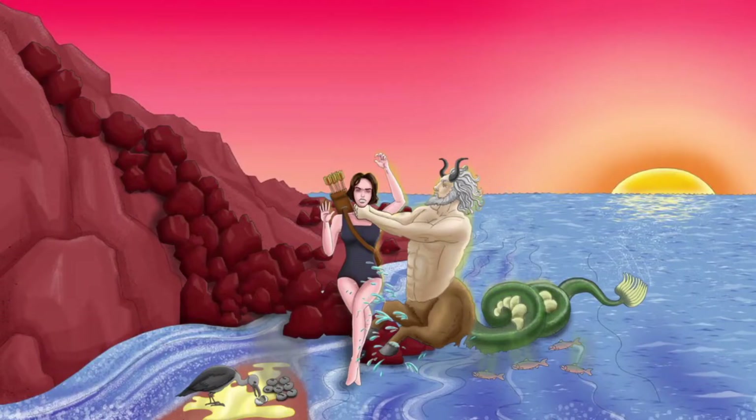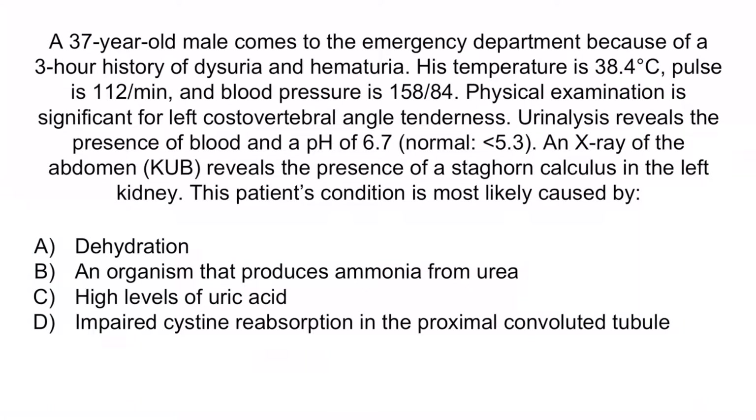From the image, recall that the horns should help you remember that Proteus may cause staghorn calculi, and the urine on the ground should help you remember that Proteus is urease positive. A is incorrect because this is referring to calcium oxalate stones. These are definitely the most common type of kidney stone and are often associated with dehydration. However, it would be unlikely for a calcium oxalate stone to result in a staghorn calculus, because these are highly associated with infections.